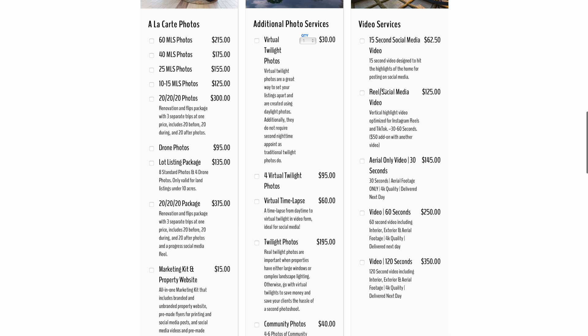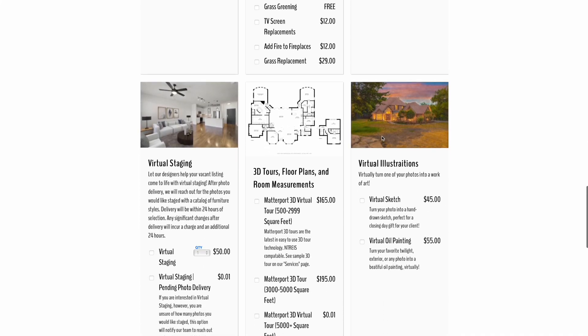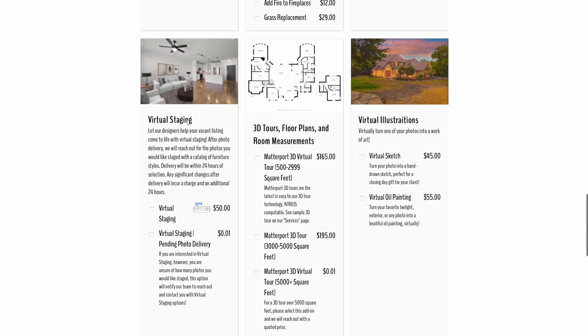We offer videos — 60-second and 120-second options. We offer reels for social media, which is vertical video. We offer virtual staging, which allows you to put digital furniture into a space to give buyers a better idea of the space. We offer floor plans, which I'm going to talk about more in a second because they're an awesome first add-on and really easy to create. We even offer virtual illustrations, usually as closing gifts for clients. We do a lot more than just standard real estate photos, and that significantly allows us to increase our average order value.